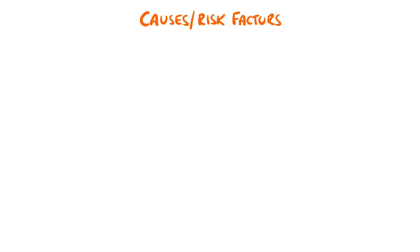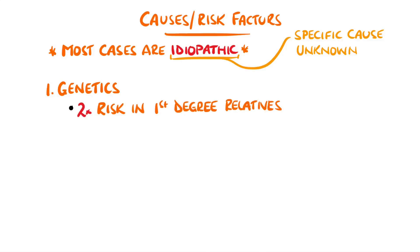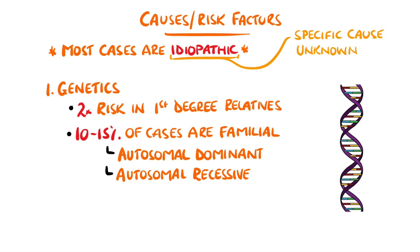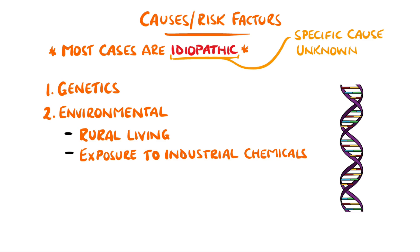The reasons why neurons are lost in Parkinson's disease are not clear, and most cases are idiopathic, meaning no specific cause is found. It is believed that there is a genetic link, as first-degree relatives seem to have twice the risk of others, and between 10 and 15% of cases are believed to be familial, with a mixture of both autosomal dominant and recessive inheritance patterns. Environmental factors are also thought to increase the risk of Parkinson's, including living in rural areas, which may be due to exposure to industrial or farming chemicals, as well as infections including encephalitis.